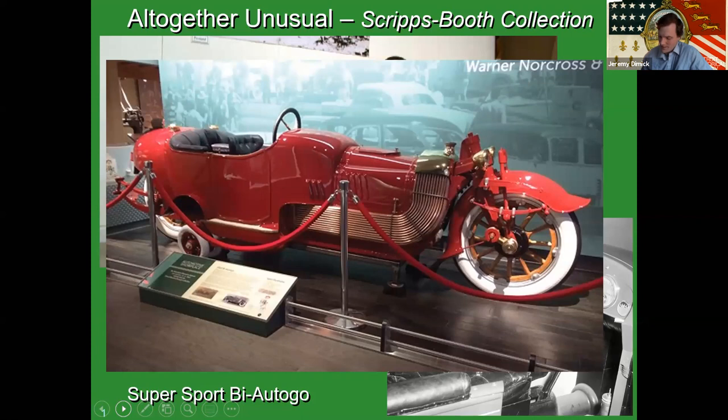James Scripps Booth is one of these people you see throughout automotive history — just obsessed with the mechanism of what makes a car work and tinkering. He actually got his start with automobiles working on his wealthy family's cars. The Scripps family was an early adopter of automobiles, and James Scripps Booth was fascinated by cars from the get-go. He was constantly pulling them apart and putting them back together — so much that he became his family's designated mechanic whenever they would go on road trips.